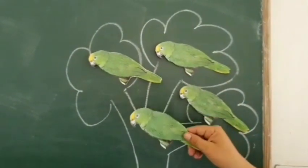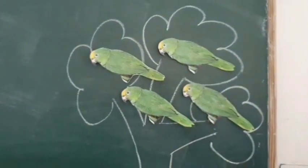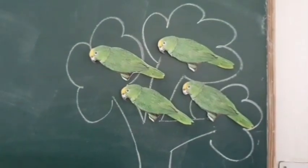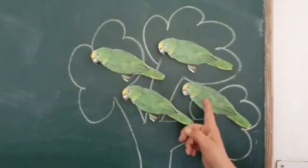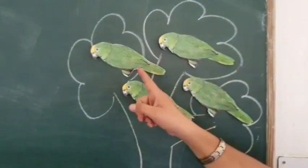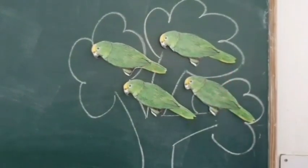Now they are four. Three green parrots want some chilies more. Another came to give them. Now they are four. Four green parrots looking for a beehive. One came to tell them. Now they are five.